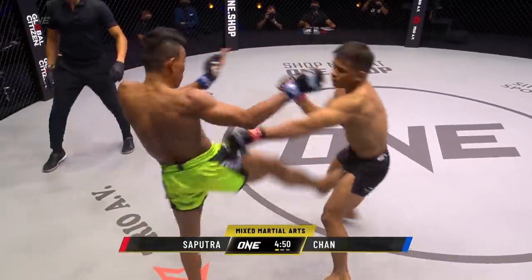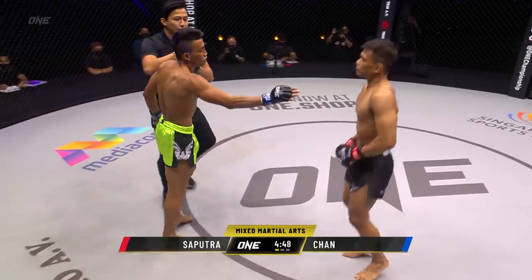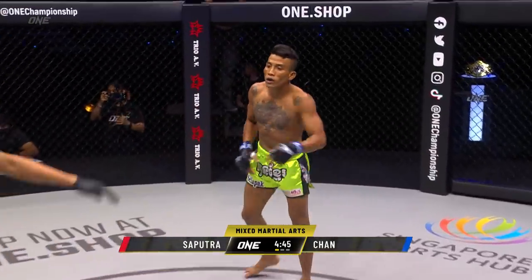He is in the fluorescent green. Stop, stop, time. Accidental groin strike down from Chan Rotana.